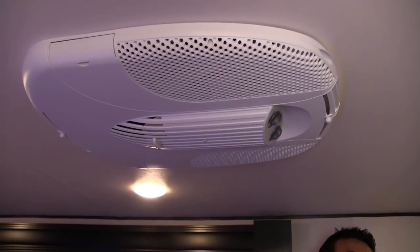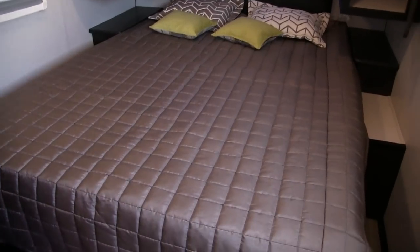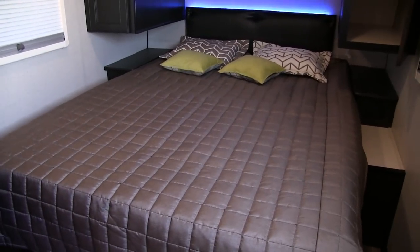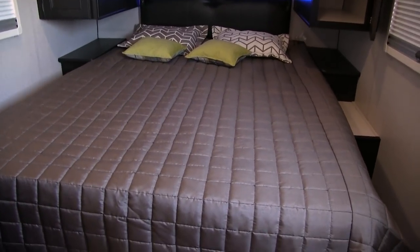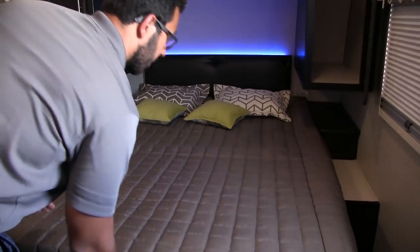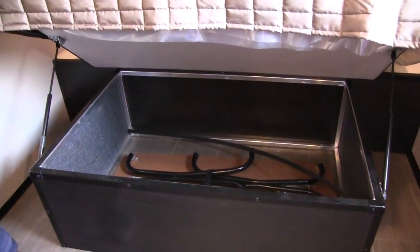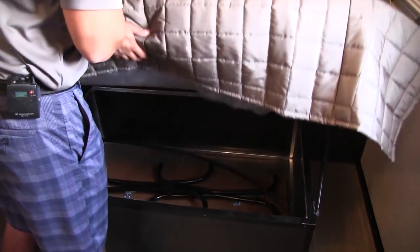Let's take a look at the bedroom portion. One of the things I really like — and what I'd expect in a quality couples coach — is the fact that they put in an actual 60 by 80 queen size bed. That's your residential size, and in this style of floor plan I think you have to do it. So if you're a taller person sick of your feet hanging off, you won't have that problem here. They also have storage underneath that's extremely easy to access with struts, plus an additional table you can take outside.